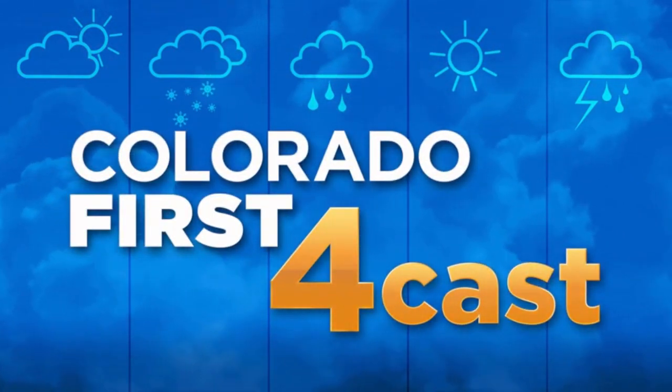Hi there, everybody. Dave Aguilera with you in the First Alert Weather Center. There's been some talk about the summer monsoon and what that is exactly, so I thought I'd just give you a little explainer here on what happens.